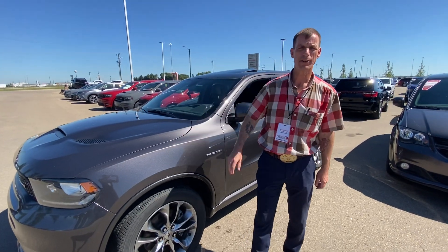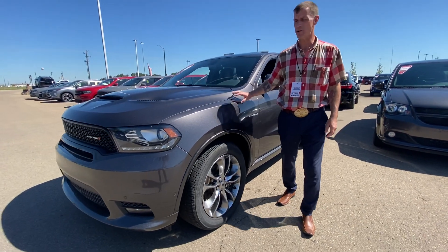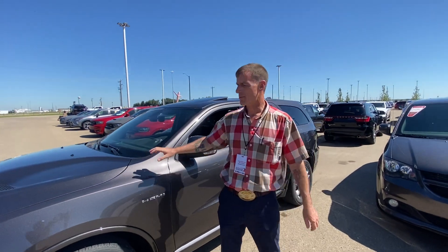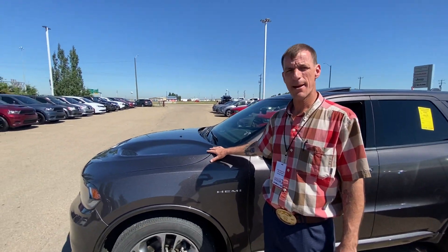I'm Hank Dunn here at Sherwood Dodge. Behind me I have a 2019 Dodge Durango in Granite, powered by the 5.7 liter Hemi. It's part of our hail sale — lightly damaged, thousands below market value.